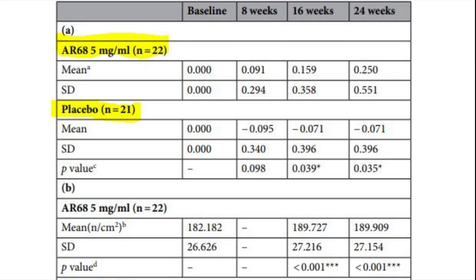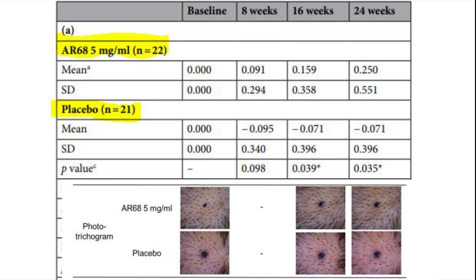Besides improvements in target area hair count, there were also improvements in hair density. The treatment group showed a positive trend toward better hair density after 16 and 24 weeks, while the placebo group showed a negative trend of decreasing hair density over time. The numbers likely represent percentage increase or decrease — for example, the treatment group at 24 weeks shows 0.25, meaning approximately 25% improvement, while placebo at 24 weeks shows minus 0.071, meaning a 7.1% decrease.